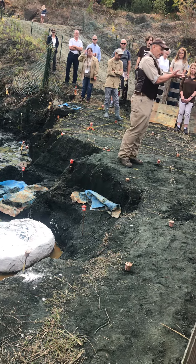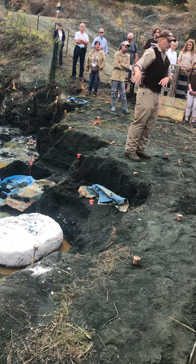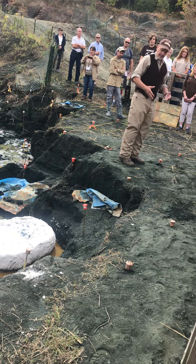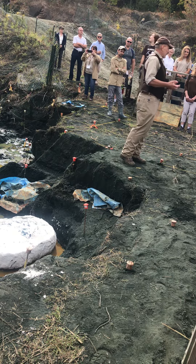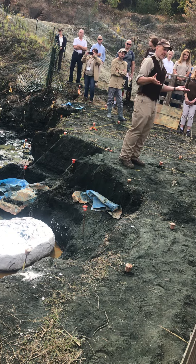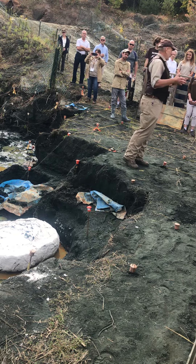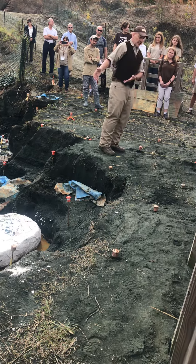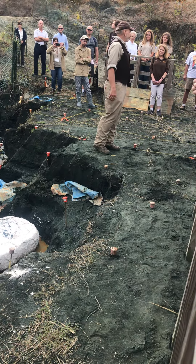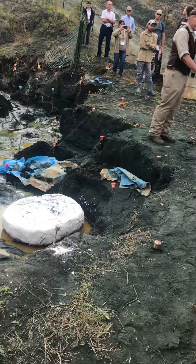We'll take it to our lab at Rowan University, let it dry out for a few weeks, and then our students and professors will very carefully start to open that jacket, preserve and stabilize the bones. Once they have them in good condition, they can start to study the anatomy. Eventually, this will be assembled for a museum mount in the new museum right up there.